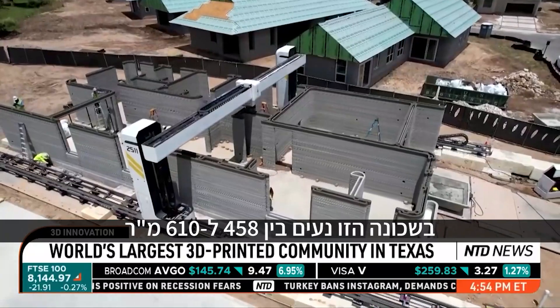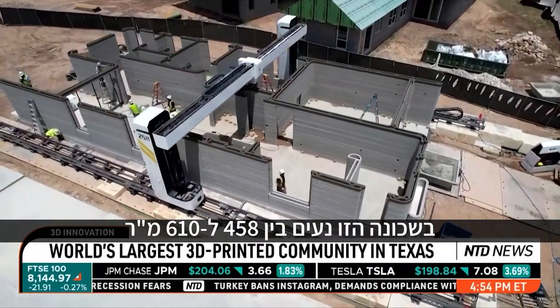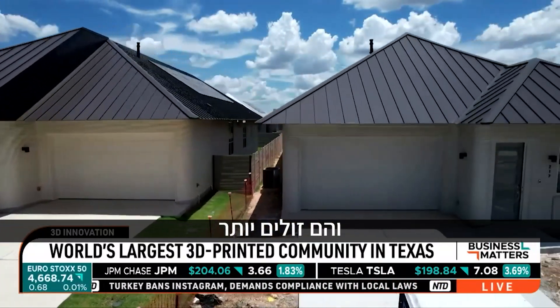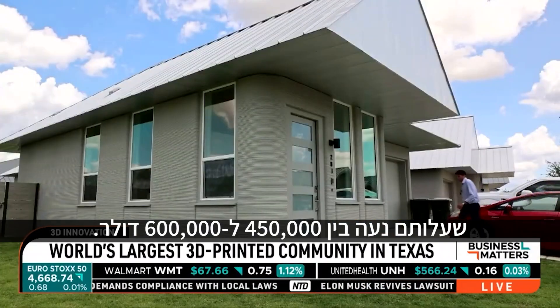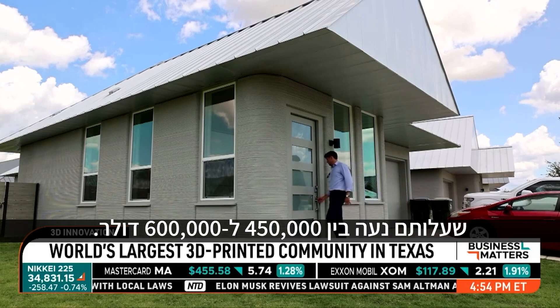The homes in this 3D-printed community range from 1,500 to 2,000 square feet, and they're less expensive than traditionally constructed homes, costing anywhere from $450,000 to $600,000.